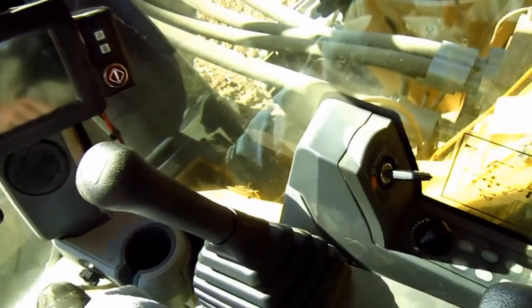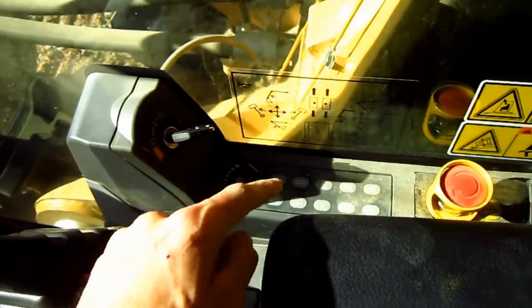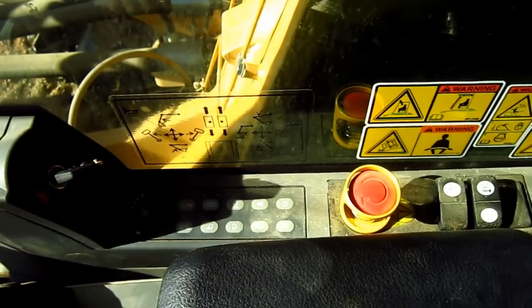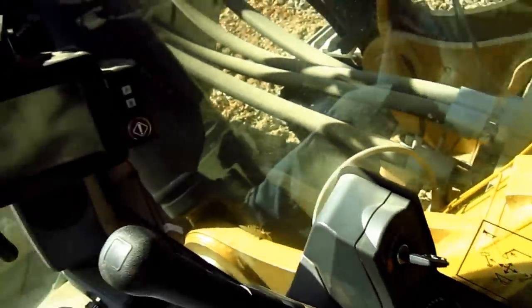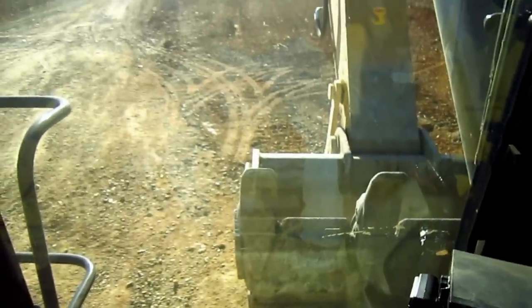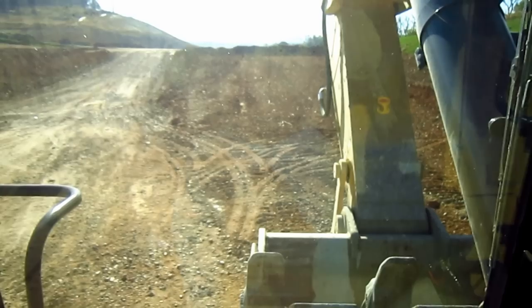Back here, off to the right control console, you can see the ignition key, the emergency shutoff switch, and other switches to control various functions on this excavator. From right here, you can get a crystal clear view of what the operator would see if he were operating a 6015B, and that's a 315B in front.